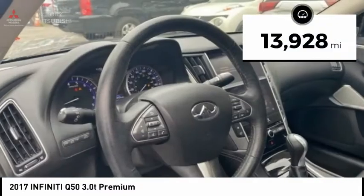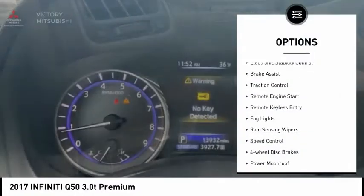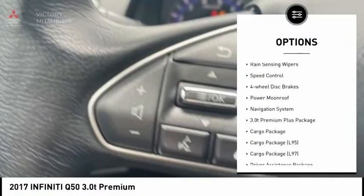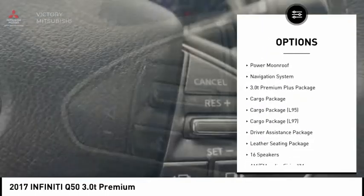This vehicle has less than 15,000 miles. Here are some of this vehicle's great options: electronic stability control, brake assist, traction control, remote engine start, remote keyless entry.